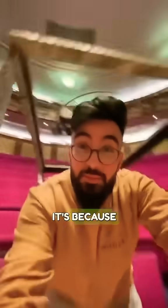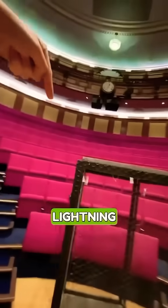How come? How is that? Because of something called a Faraday cage. This is a Faraday cage, and the way it works is pretty cool. If a lightning strike was to hit it, rather than the electricity going into the cage, it actually travels around the cage and out the other side.